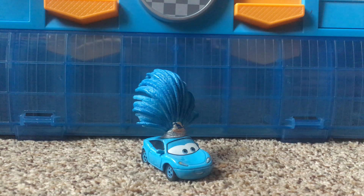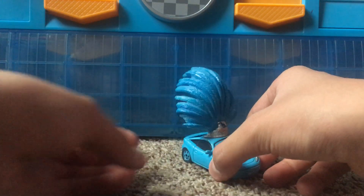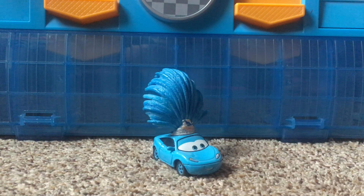Hello everybody, welcome back to another Disney Pixar Cars video on my channel. In today's video I'll be taking a look at the deluxe Dinoco Showgirl number one. She came out a long time ago in Cars as part of the Dinoco Daydream series.